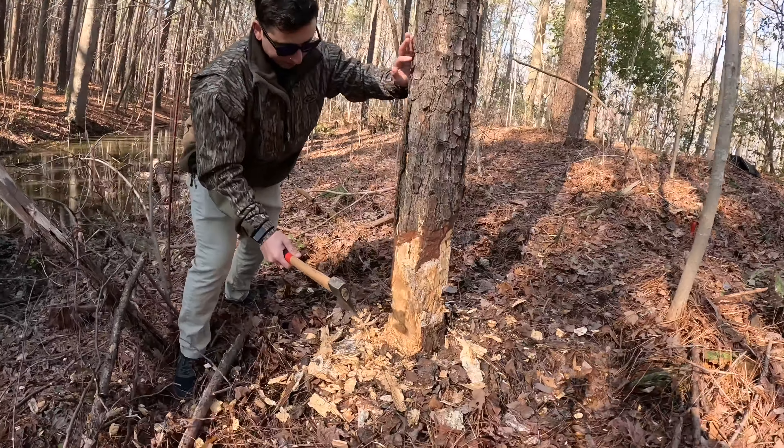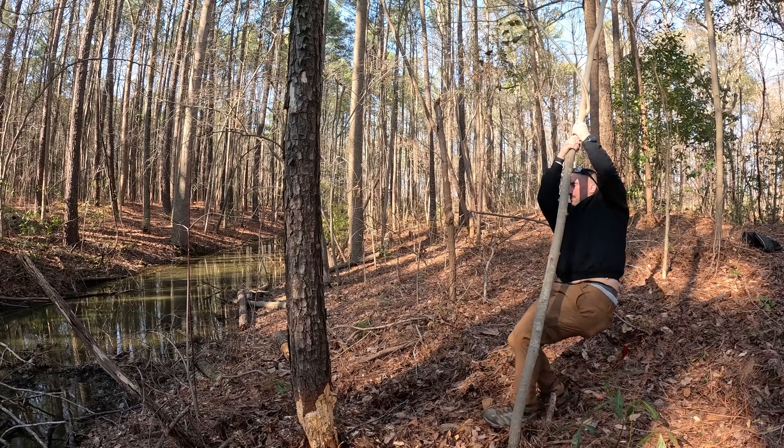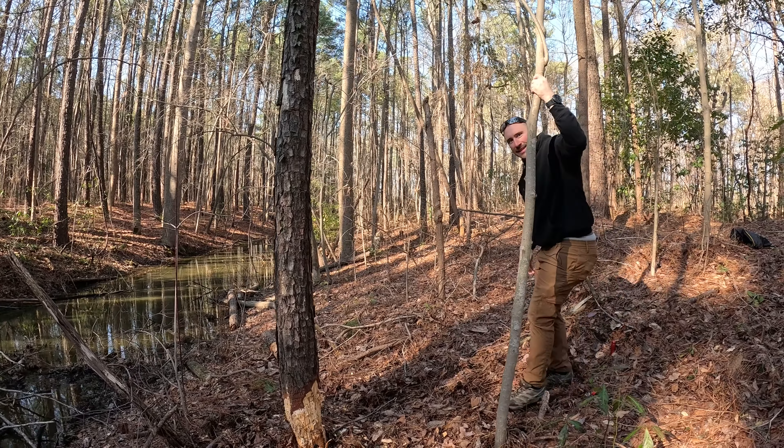I'm back in the woods today looking for some fatwood, hoping to find a nice large piece just like last time. A couple weeks ago me and my friend Blake were chopping with the axe up here, but the tree was pretty sturdy and giving us a hard time — we just didn't have the resources to chop it down at the time. This time I brought some saws.